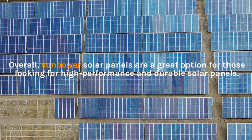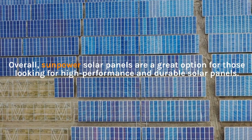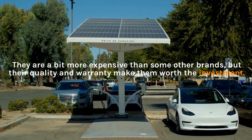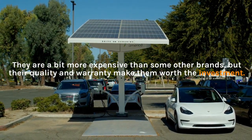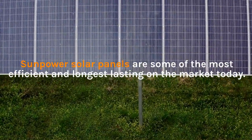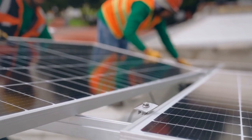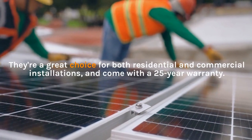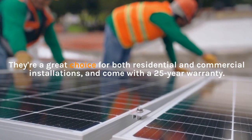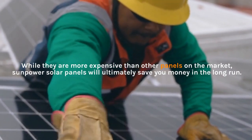Overall, SunPower solar panels are a great option for those looking for high-performance and durable solar panels. They are a bit more expensive than some other brands, but their quality and warranty make them worth the investment. SunPower solar panels are some of the most efficient and longest-lasting on the market today. They're a great choice for both residential and commercial installations, and come with a 25-year warranty. While they are more expensive than other panels on the market, SunPower solar panels will ultimately save you money in the long run.